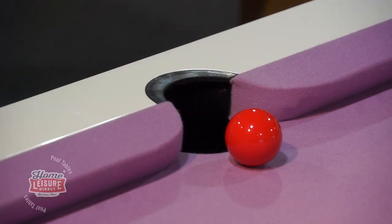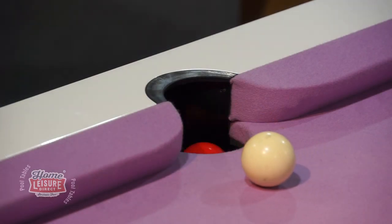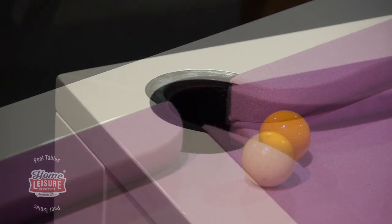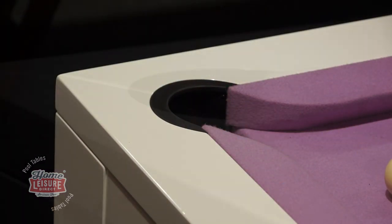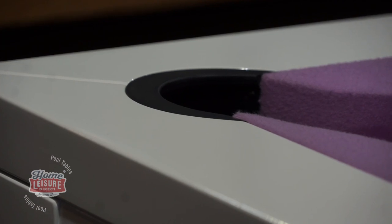The table utilises very roomy drop pockets, allowing for many balls to be potted without the need to empty throughout the game. The pocket linings themselves sit perfectly flush with the table's top rail, making it easy to cue over any pocket from any position.